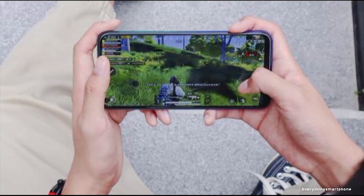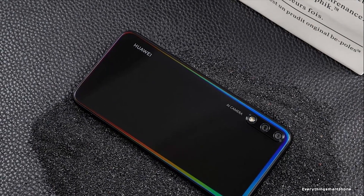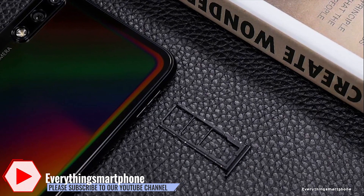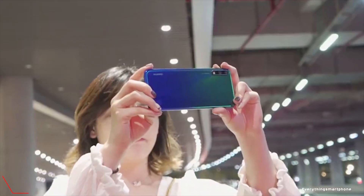The Huawei Enjoy 10 has a 12nm HiSilicon Kirin 710F processor with an integrated GPU Mali-G51 MP4. It offers 4GB or 6GB of RAM with 32GB or 64GB of internal storage, and supports memory expansion up to 1TB via a microSD card.